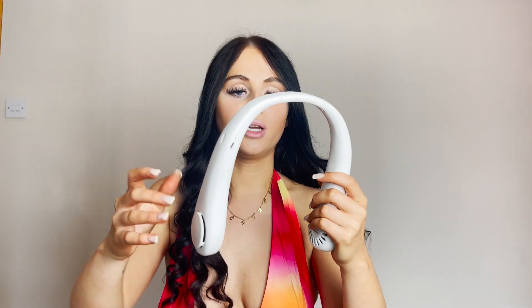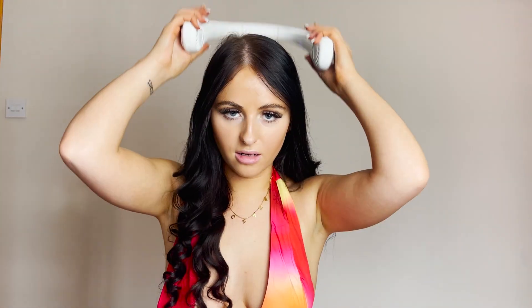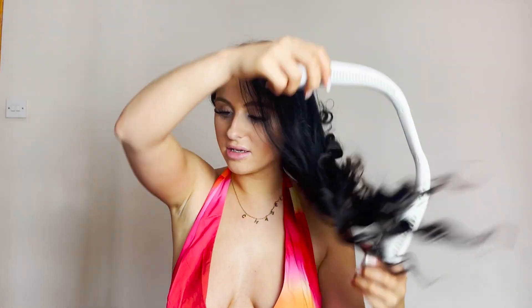Next up we've got a neck fan. I'm not going to lie, I'm going to Bali and Thailand and it's meant to be so bloody humid there. So I've got this little fan that just sits across your neck to cool you down. There are like three different settings on here, so you can play around. I just think that is going to be such an essential when I'm away, and this was only like £7, so absolute bargain.